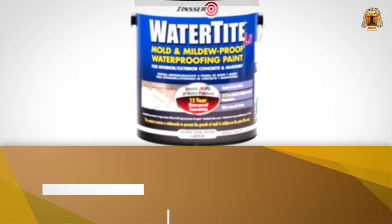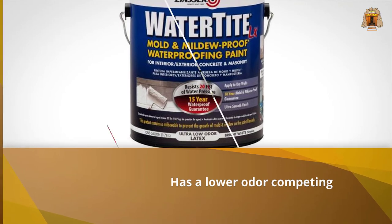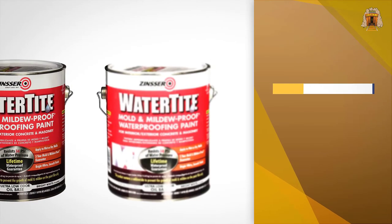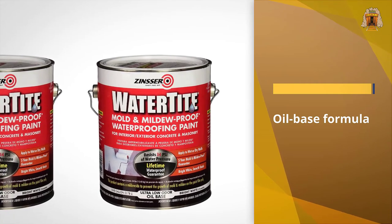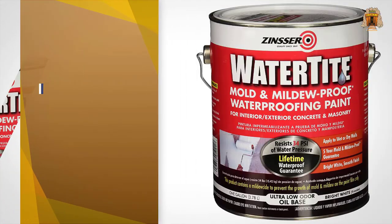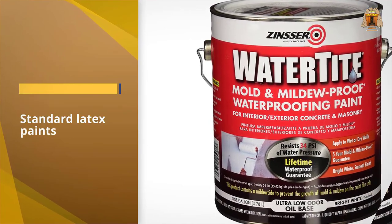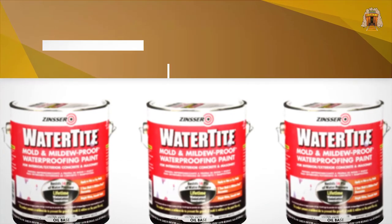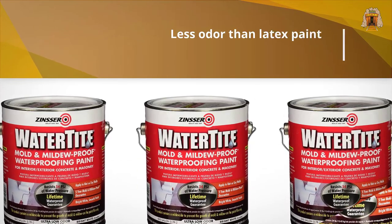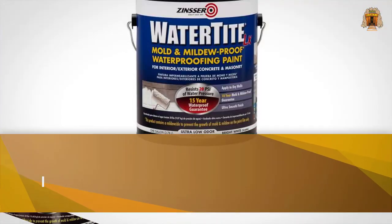Slightly different from other Rust-Oleum products, this paint is oil-based and has a lower odor competing with standard latex paints. It contains antimicrobial agents that guarantee no growth or spread of mold and mildew for the next five years. This watertight paint is also guaranteed to act as a barrier against up to 34 PSI of water pressure, meaning it has twice the strength of conventional waterproof paints. It can be used inside or outside on wet or dry walls.